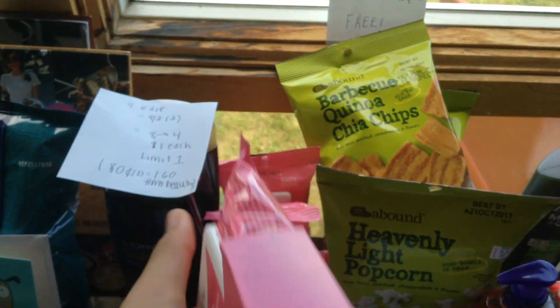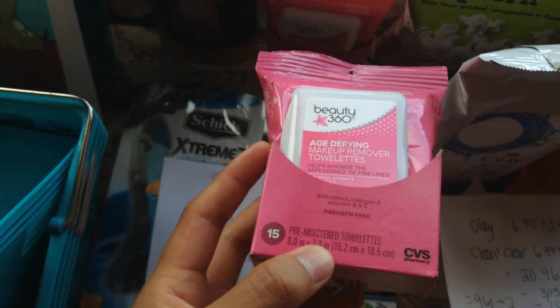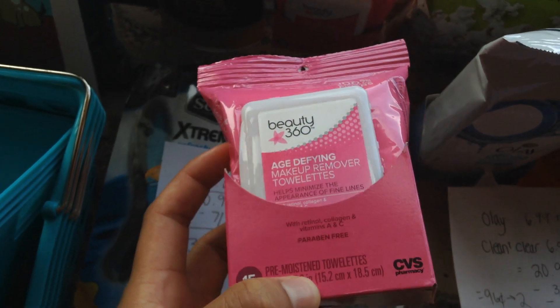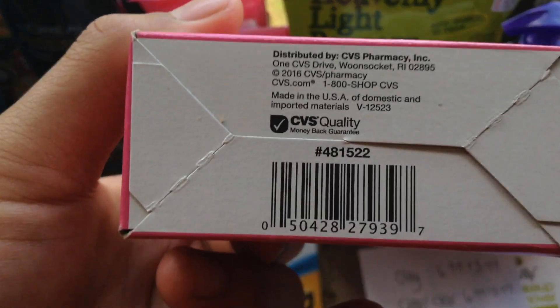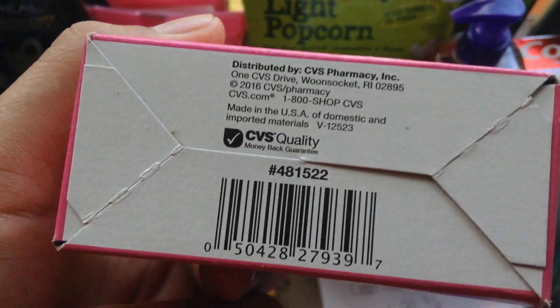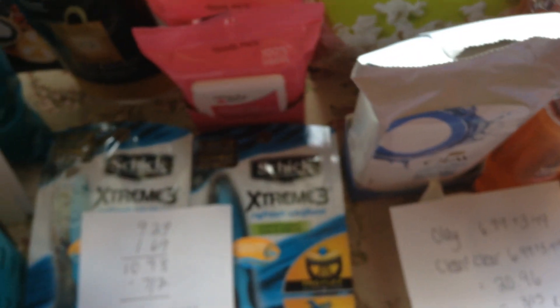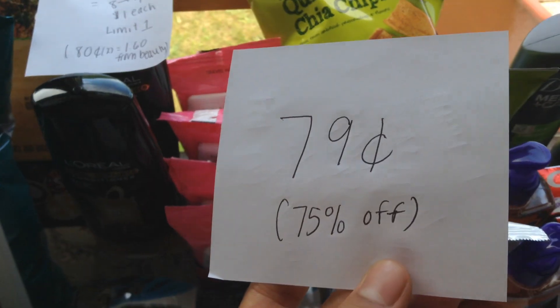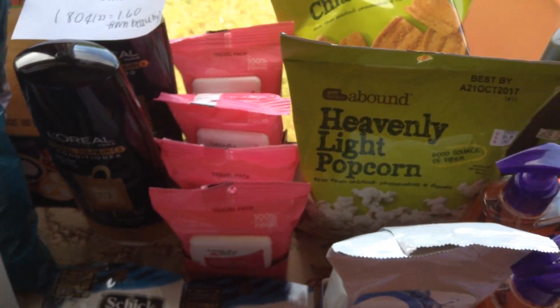These are the Beauty 360 — they say they're travel packs, but there are 15 in them, so it's a decent amount of makeup towelettes. These are normally $3.19 but they are on clearance for $0.79 — 75% off. So I picked up all of the ones they had there.